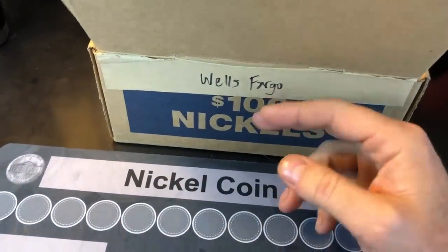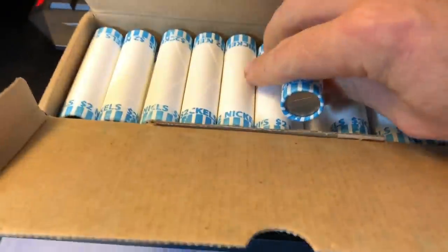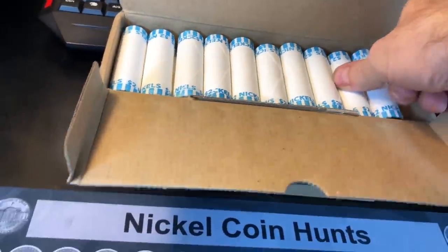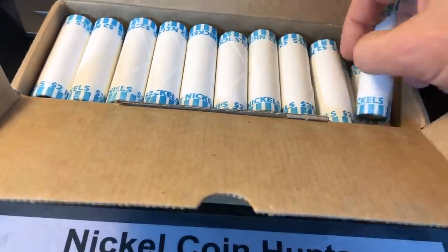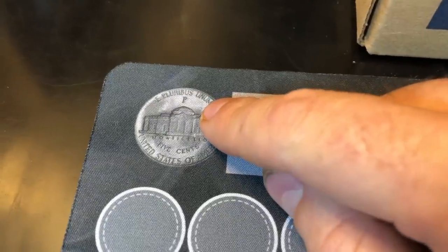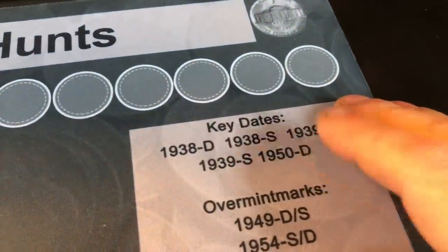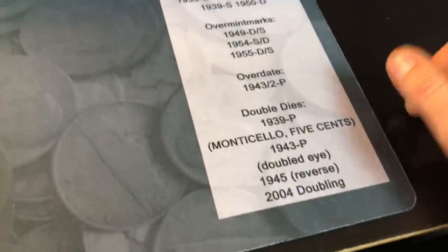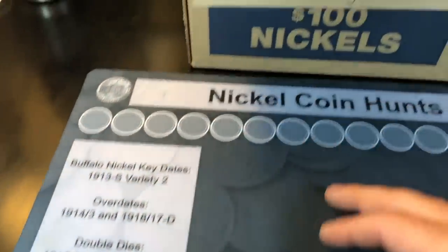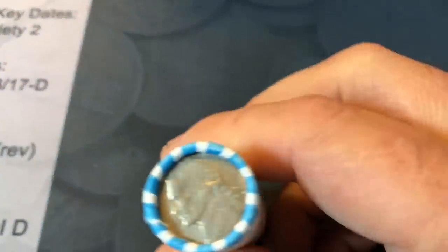It's from a bank I don't get nickels from too often, and when I do they're the kind of boxes that have the nickel standing upright. So it's weird to get a Wells Fargo bank box with a Chase-style bank box. I've checked them — there are circulated nickels in the box, which is a good thing. I'm looking for war nickels, which are the nickels from 1942 to 1945 that have the mint mark on the back above the Monticello. I'll also be looking for old Jeffersons, key dates, errors and varieties, and hopefully some buffaloes or V-nickels — it's been a while since I found a V-nickel.